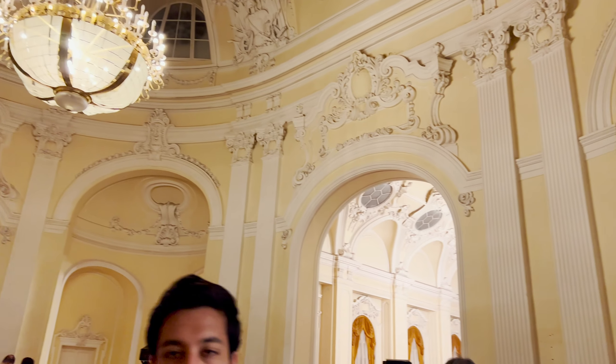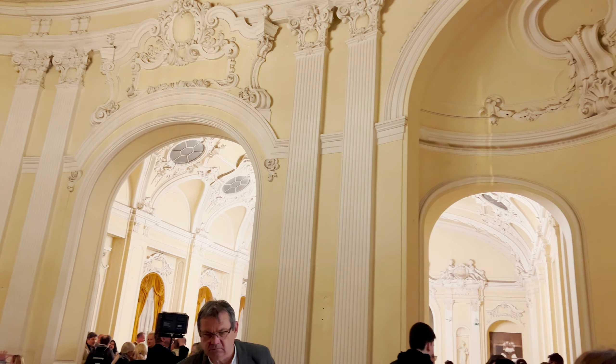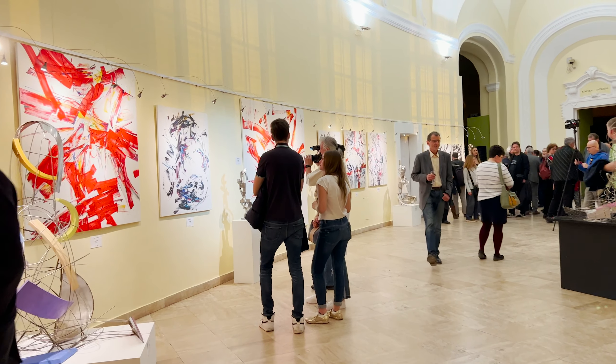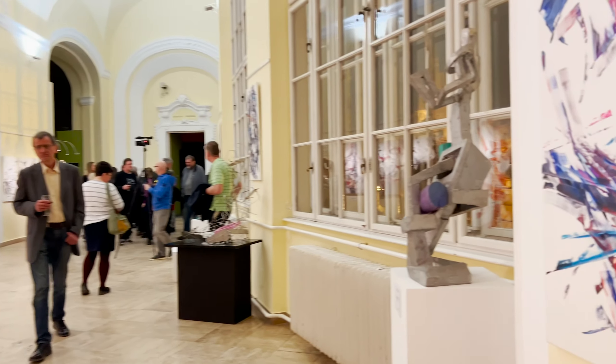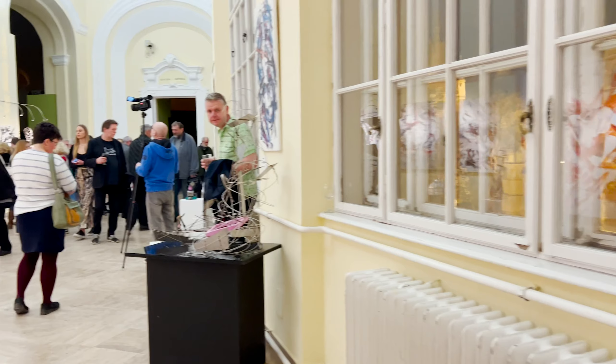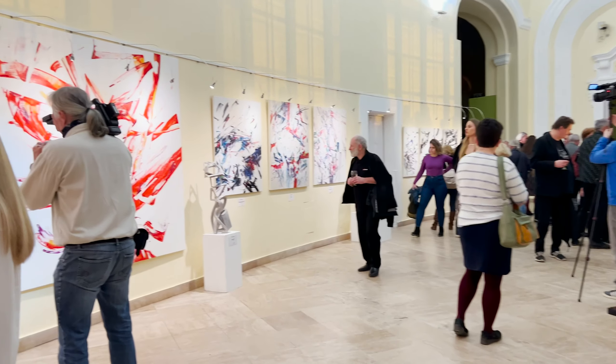As you can see, the space and the architecture is just absolutely beautiful, and it was a really busy opening, which was really nice to see. This show features works by two different artists: Attila Mata created the sculptures you see, and Laszlo Saleh did the paintings.